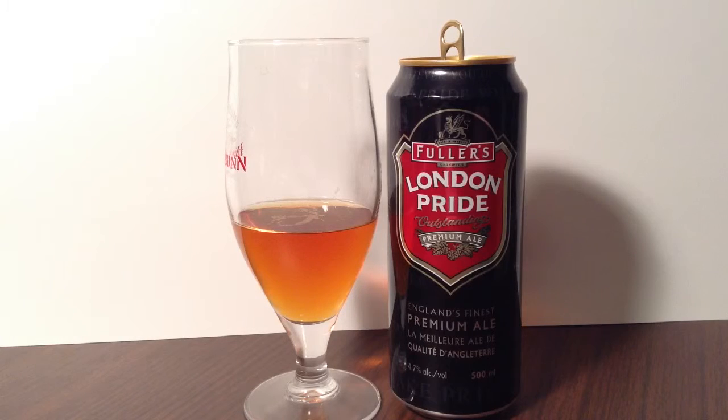On my metric system, I'll give it a 2 — Excellent. I am impressed and feel it stands above. Truly an outstanding premium ale.